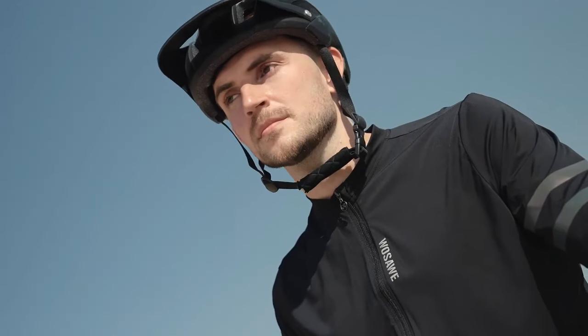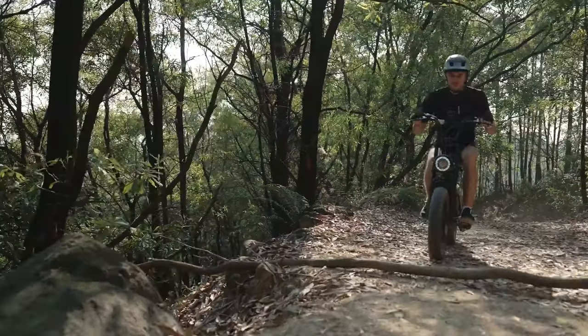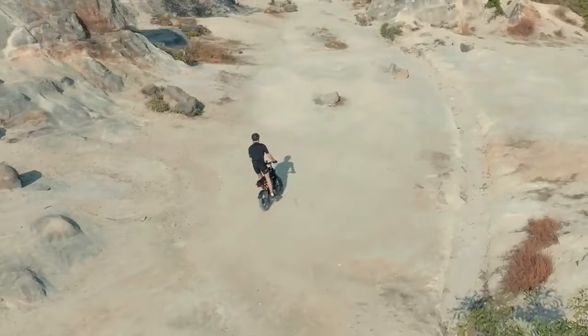The bike also features a 7-speed drivetrain, allowing you to adjust to different terrains and maintain optimal pedaling efficiency. Safety is prioritized with front and rear lights, including a brake light and turn signals for enhanced visibility.